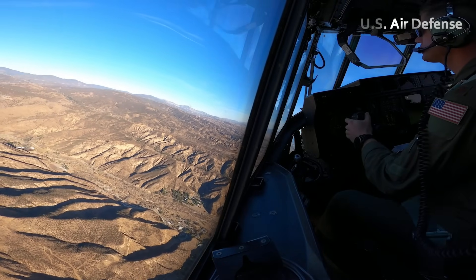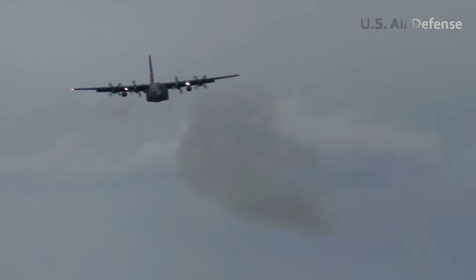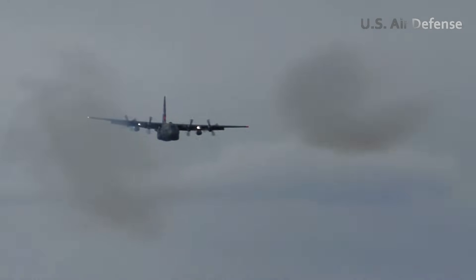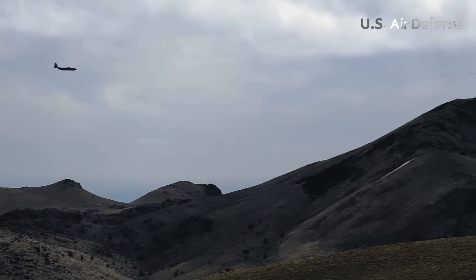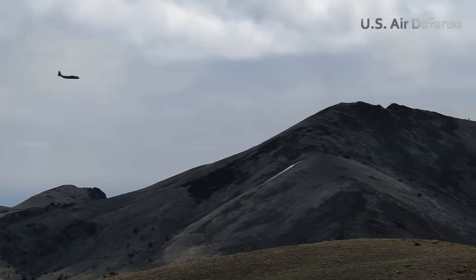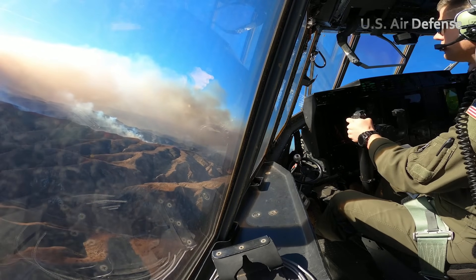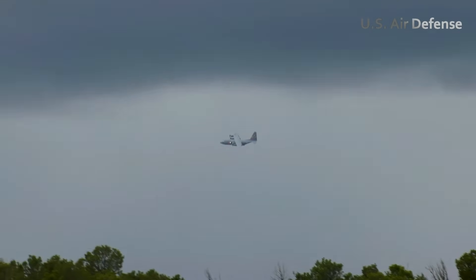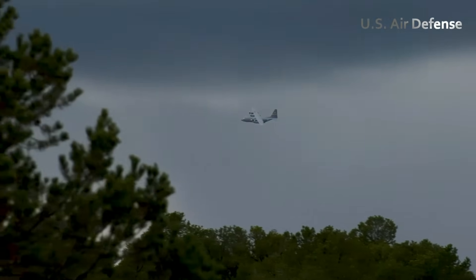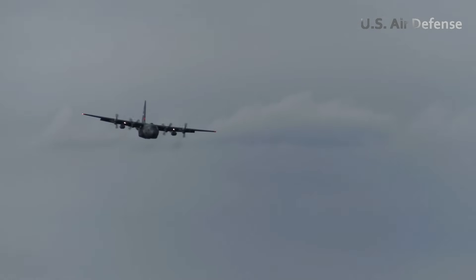From the cockpit, the pilots can already see thick columns of smoke rising from the valleys ahead. The airspace above active wildfires is tightly managed, with multiple aircraft operating in close proximity — including helicopters, spotter planes, and other fixed-wing tankers. Communication with air attack coordinators is constant, ensuring that each aircraft knows its drop zone, altitude, and release timing.